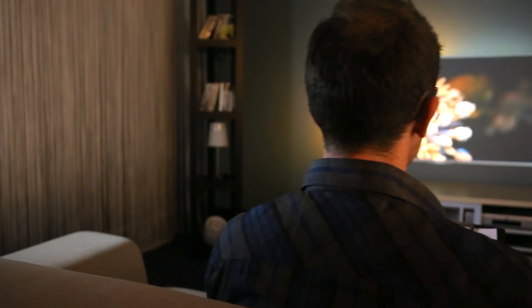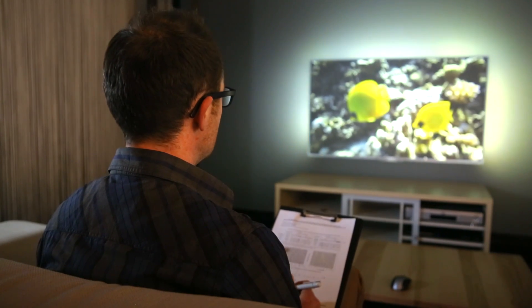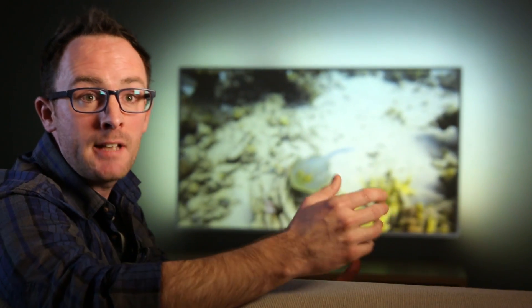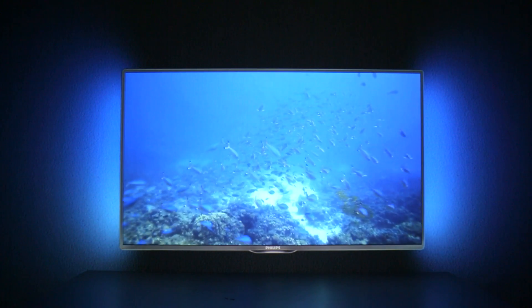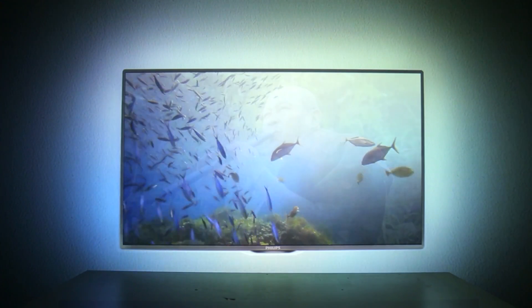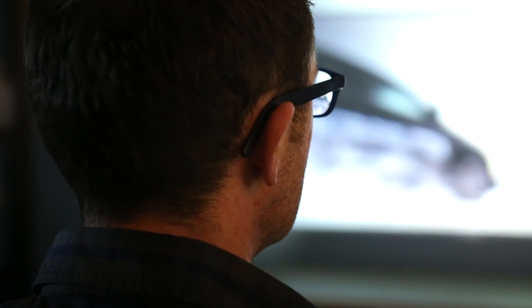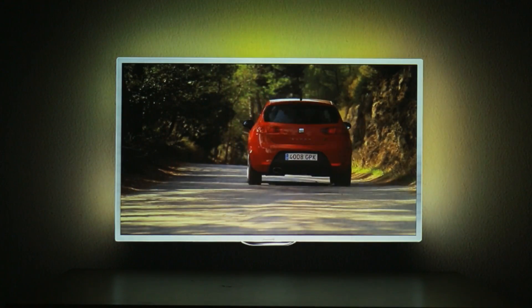Here we are in our simulation room, where we perform tests to find an innovative next generation Ambilight experience. For that we need consumers, but also expert panels, basically to tell us what the best Ambilight experience is that we can deliver. This simulation tool allows us to test different Ambilight experiences — for example, two-sided, three-sided, even four-sided Ambilight. We have different halo sizes that we can test. We can also test how objects that move in the content are continued in the Ambilight, so that the viewer has the feeling of being more part of the movie.